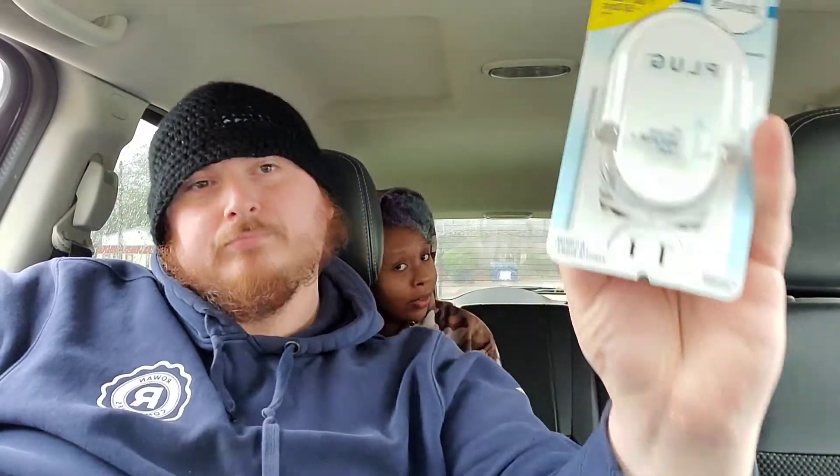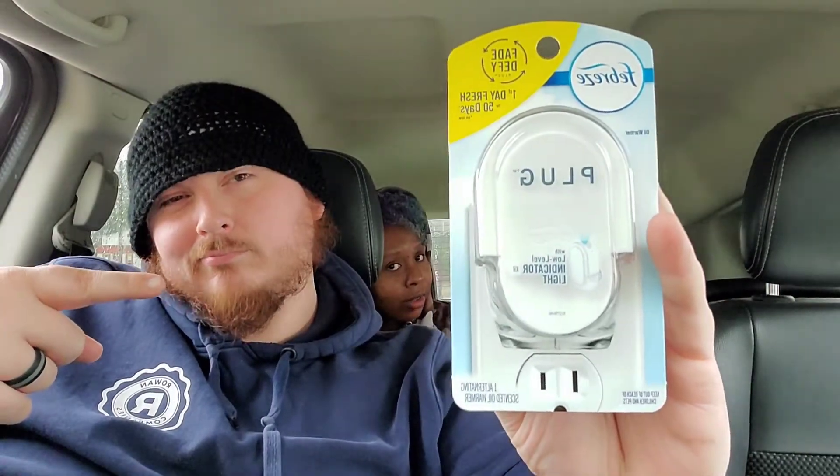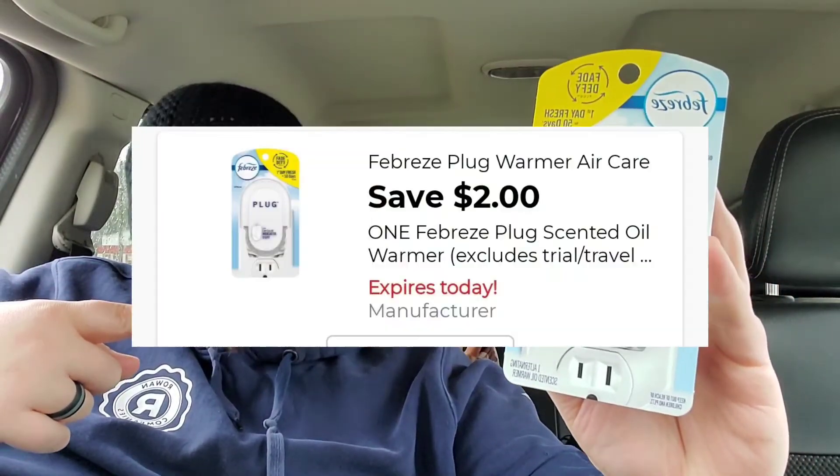Next we have the Febreze plug-in warmer. I went in and got it because it had been in the store. It's $3.25 and we have a $2 off digital coupon.